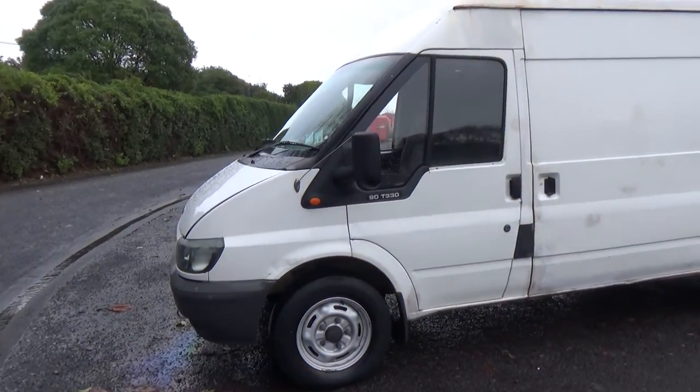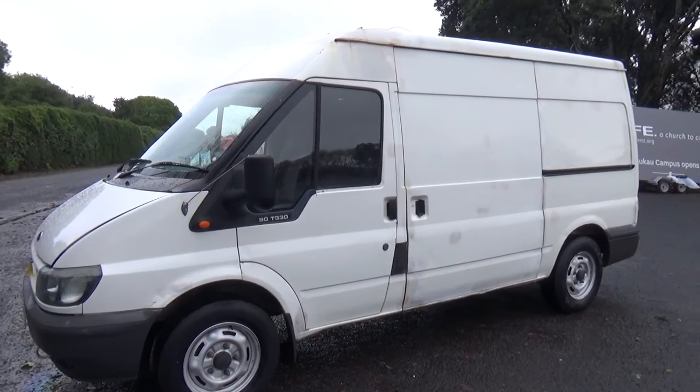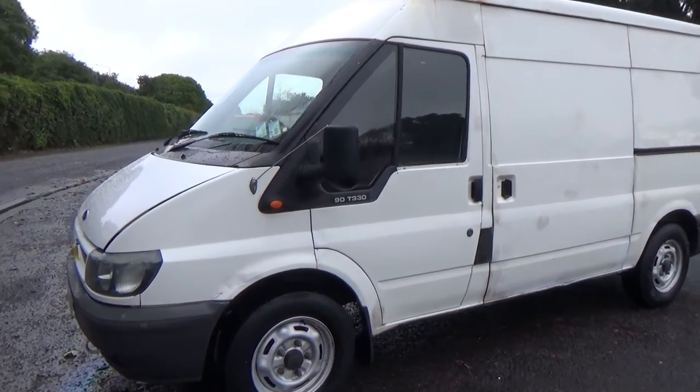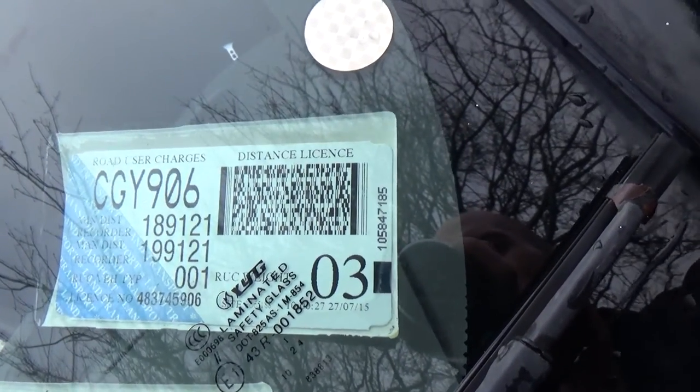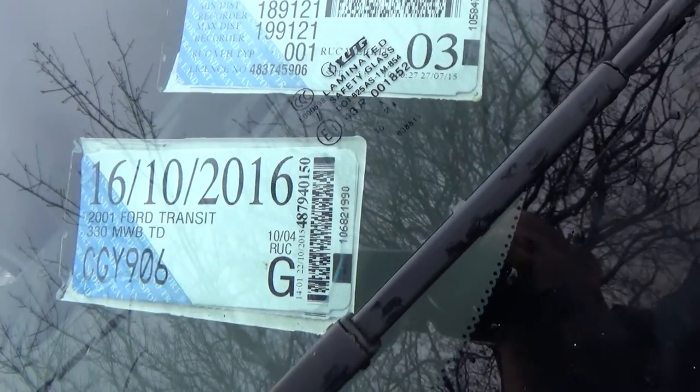And of course there's your usual dents and paint blemishes around the car — not that visible in the photos. We always recommend viewing before bidding. You can see road user charges are valid to 199,121, registered through to the 10th month 2016.